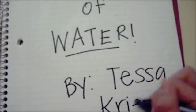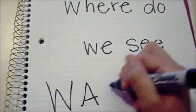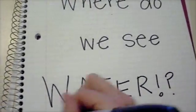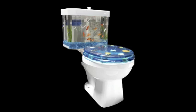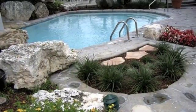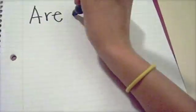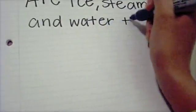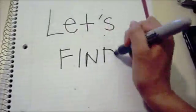Properties of Water by Tessa Krieger. Where do we see water? In oceans? In toilets? In our backyard pool? Or even in waterfalls? Are ice, steam, and water all the same thing? Let's find out!